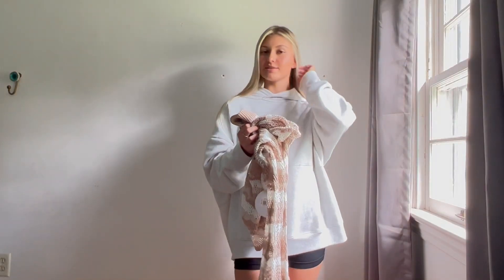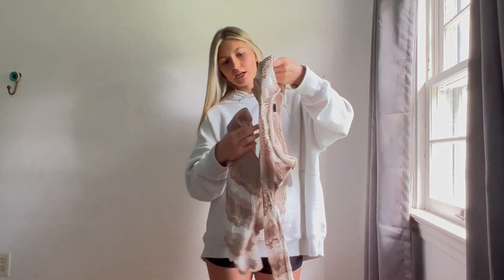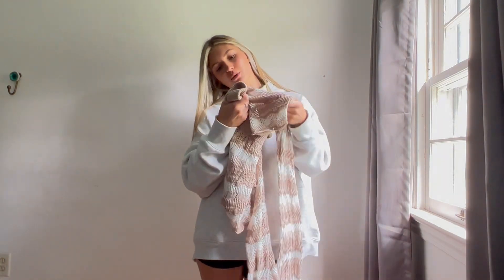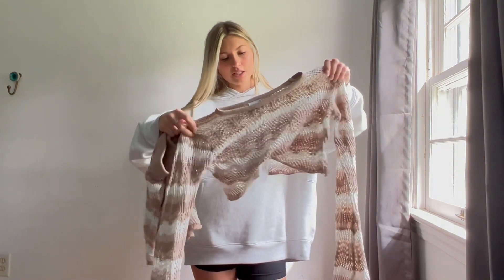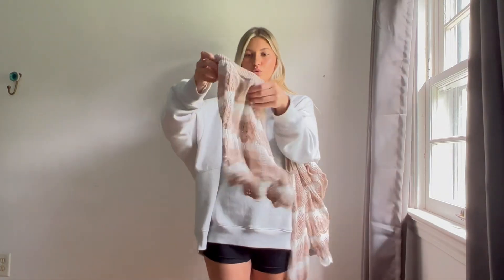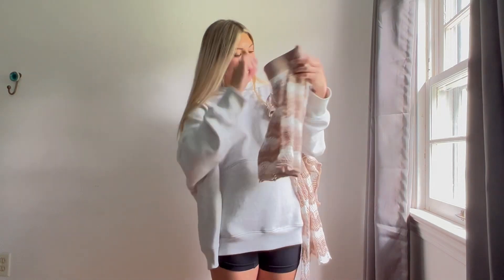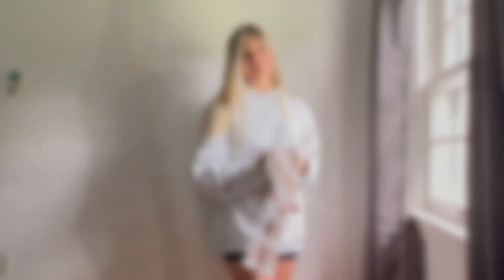The next store is Princess Polly. I meant to get a US zero in this set but I ended up getting a US two, and it actually fits perfectly so I'm very happy with this size. It is this top and then these shorts — they look really big but when I put them on they look perfect. I've been wanting this set forever and I'm so happy I finally bought it.